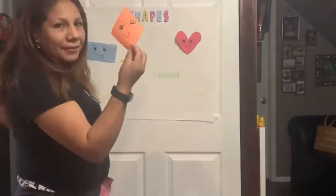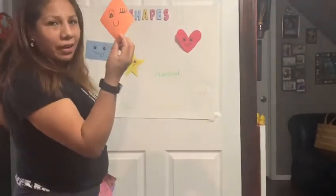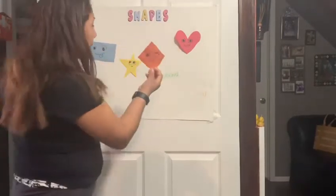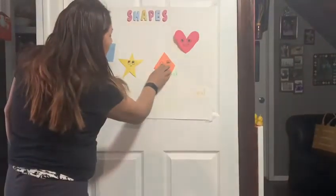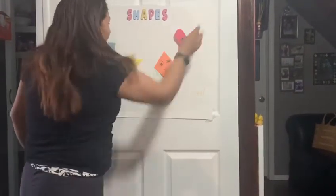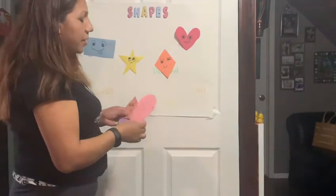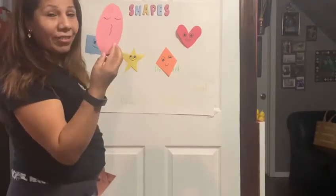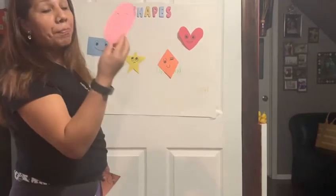This is diamond. What color is the diamond? This is orange. This is oval. What color is the oval? This is pink.